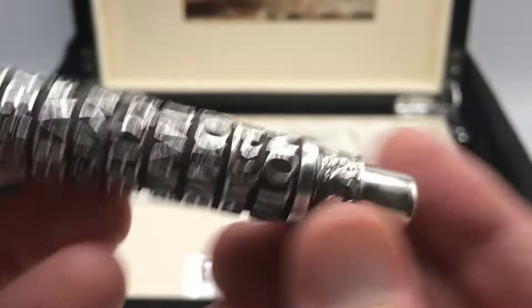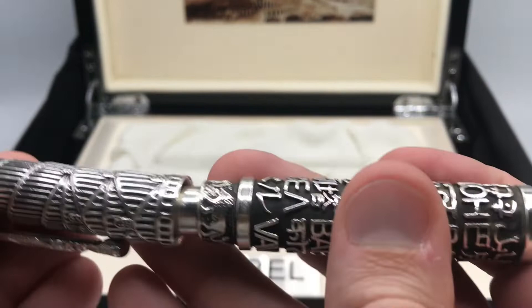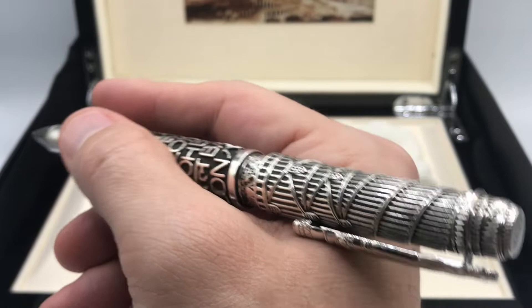The very bottom of the pen is just smooth metal on both ends, basically because this pen does post and does post quite snugly and nicely. It's a very heavy pen and it's actually pretty well balanced in the posted position, but it's heavy enough that it's probably better just not to have it posted, though it's quite usable if it is.